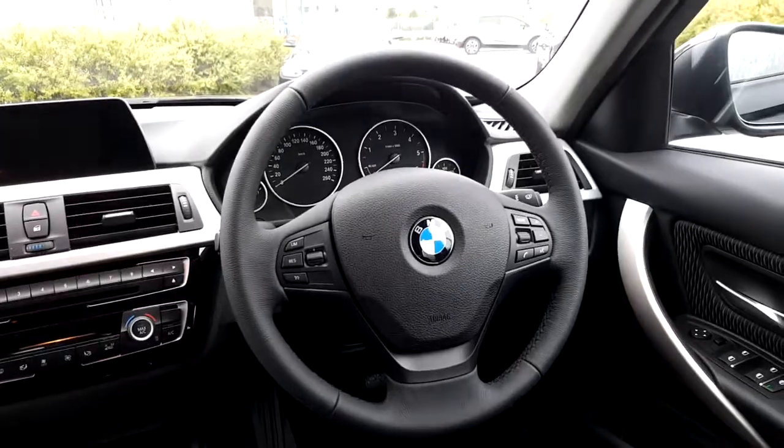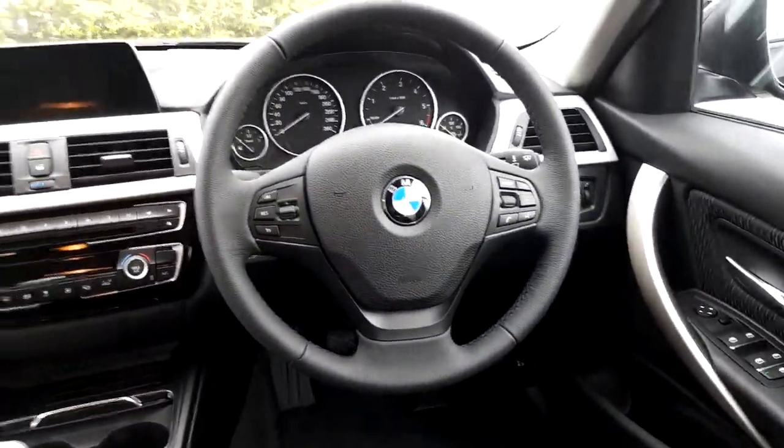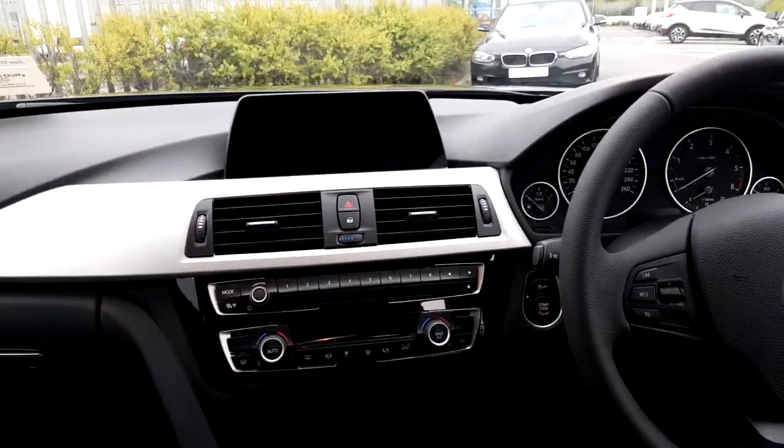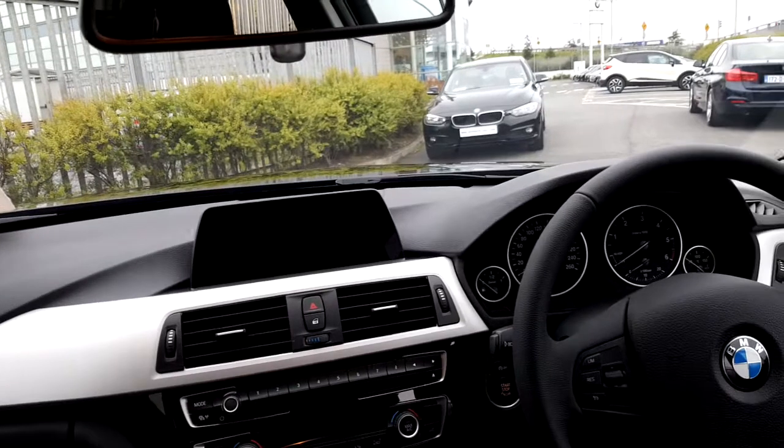We have rain sensors with automatic wipers and automatic headlights, as well as an iDrive screen which has multimedia, telephone, and sat-nav with real-time road traffic information.